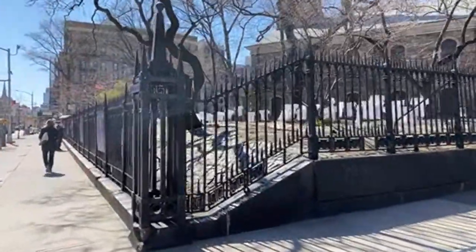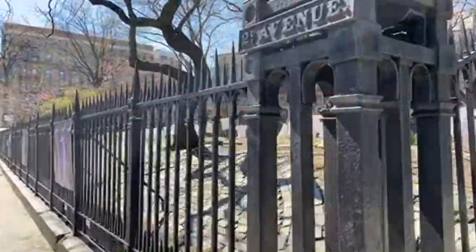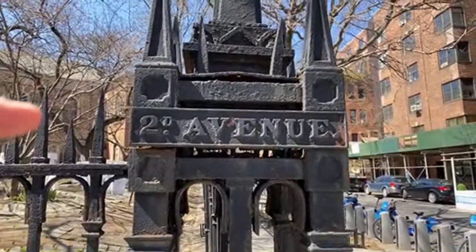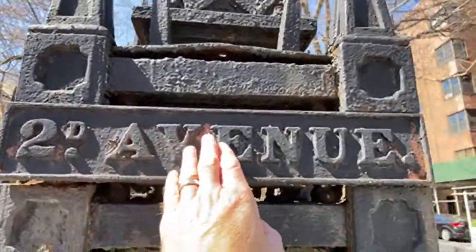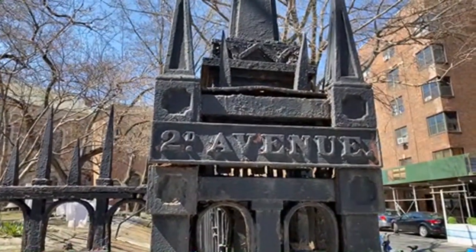Look at this — this might be a memorial from people that maybe died because of the pandemic, I'm not sure. This is the old St. Mark's in the Bowery church.